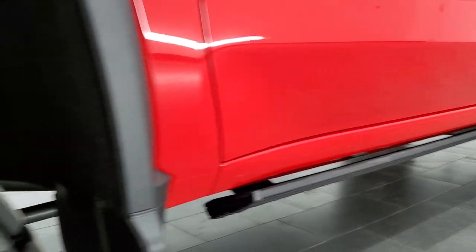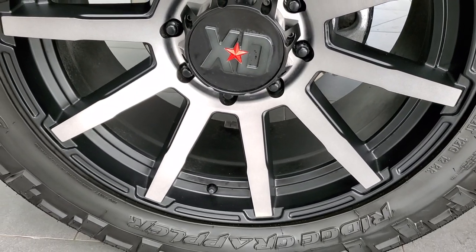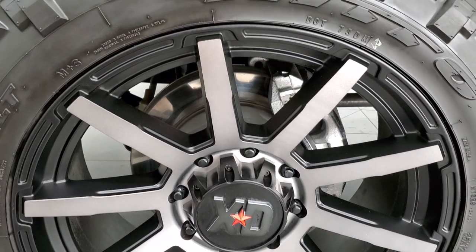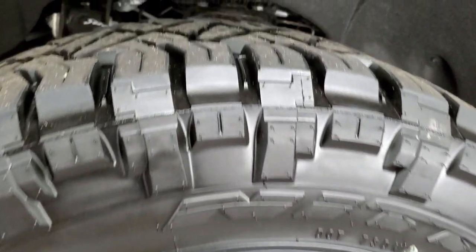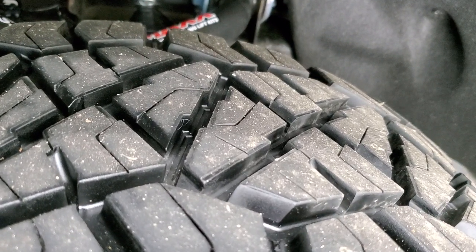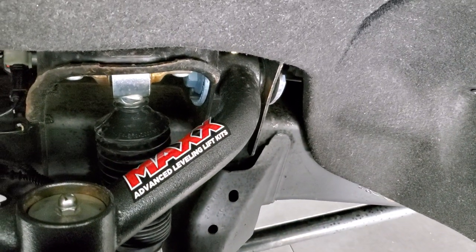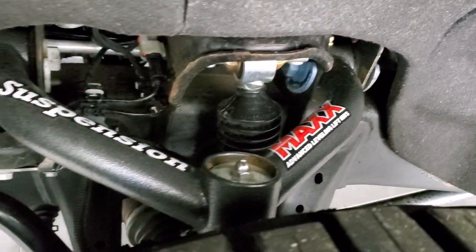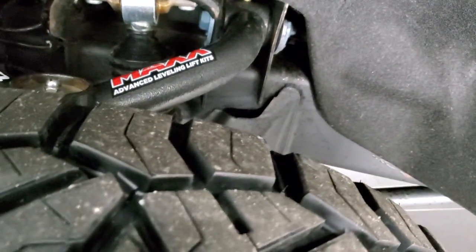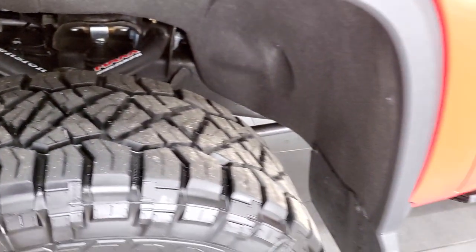Click that and then click the bell notifications to get updates on all the videos we do each and every day of our amazing inventory here at Summit Auto. This one comes with 22 inch XD series painted alloy rims and Nitto Ridge Grappler 35 by 12 and a half R22 tires with about 90% or more tread left. It comes with a max advanced leveling suspension kit — kind of looks like a Cognito lift — which gives the truck a really nice stance.